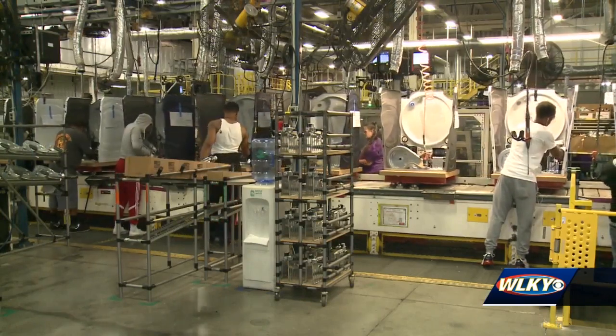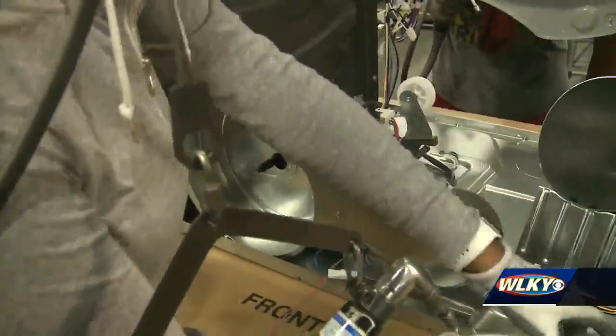In 1953, the first appliance made at the Louisville plant was a dryer, something that's still being made here today. They're basically putting the guts of it in — the motor and the heating element — hooking up some wires, basically just the guts of the dryer that keep it going.